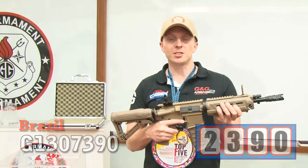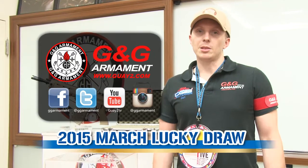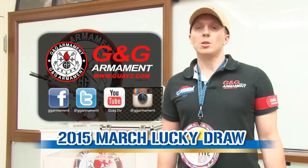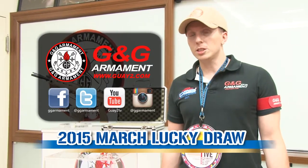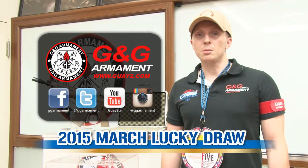Congratulations. Thank you for watching G&G TV. Keep following us on our different accounts like Facebook in Spanish, French. Also we have Twitter or official account G&G. And see you next month for another lucky draw. Bye bye.